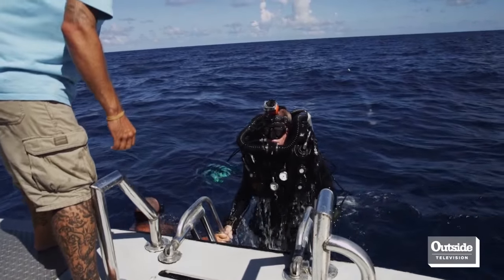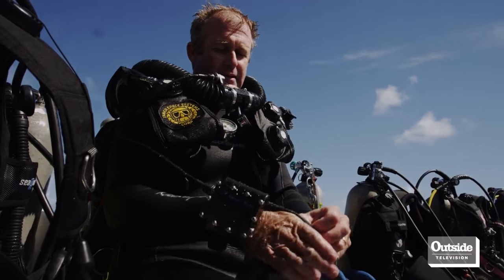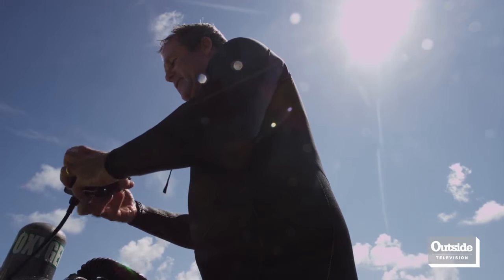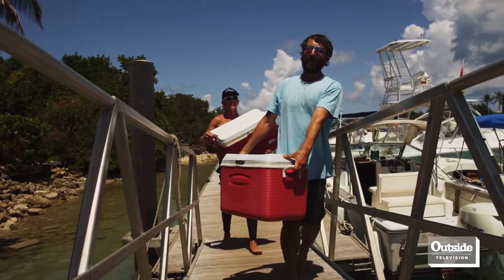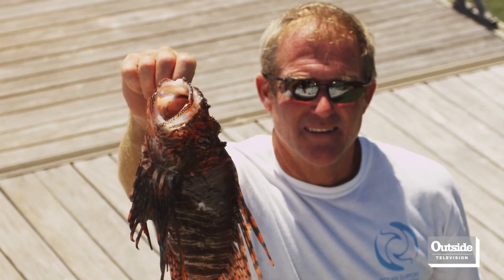We started Ocean Support Foundation as a direct result of the invasion of the lionfish into our local waters here. We thought we would form a not-for-profit charity to help get financial support so we could go out and begin to research what the invasion is going to be in Bermuda. Teams from the Ocean Support Foundation and the Bermuda Institute of Ocean Sciences dive for lionfish to capture and kill what they can, and while they've concluded they'll never get rid of the fish in these waters, they have decided the best way to win.